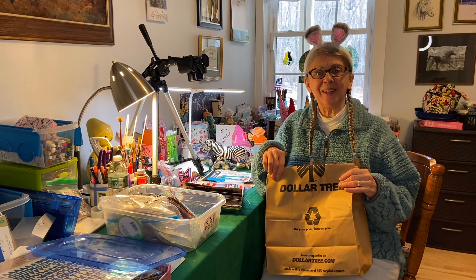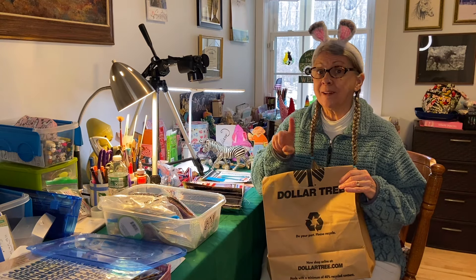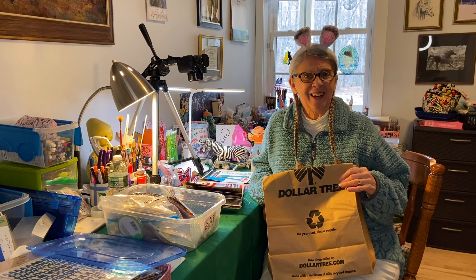Howdy! Paws and Patty here and I'm going to use some of my Friday fun finds from the Dollar Tree to finish up this journal page. So come on along.